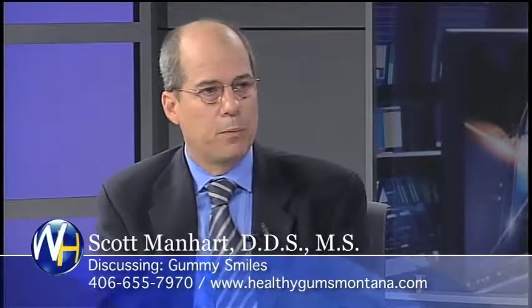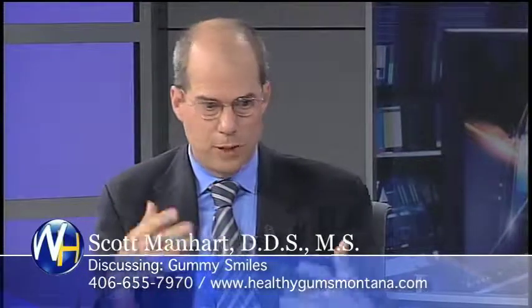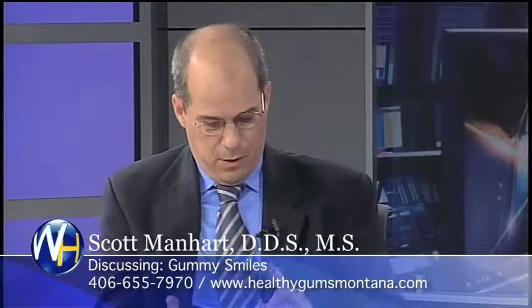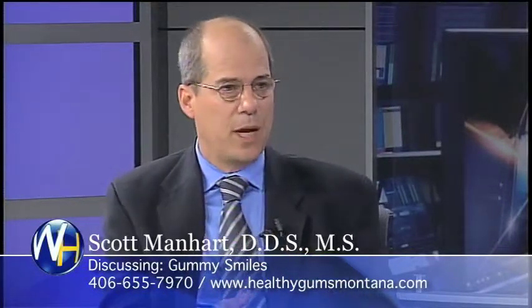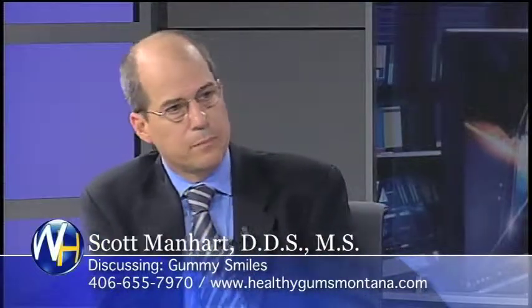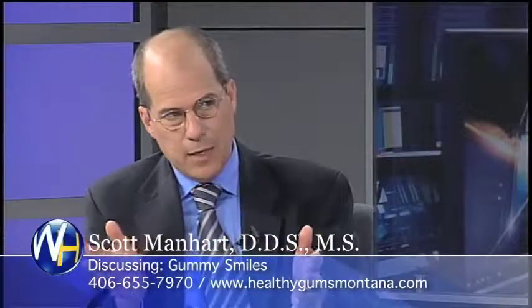Three weeks later, her parents came in with her at her post-op, and she's dressed, her hair's done, she's conversant. And they said her personal relationships have changed, her school relationships have changed. I mean, it totally remade her. Because now she likes her smile. And that's how powerful that is, particularly at that age.